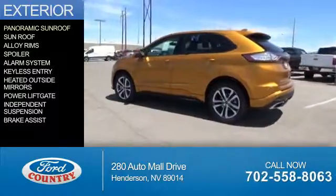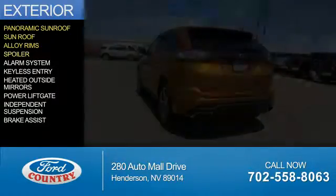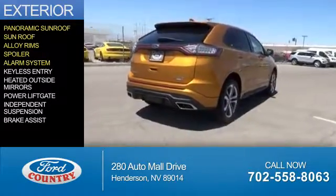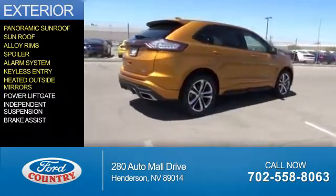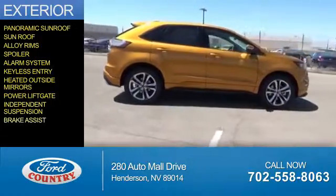The features include a panoramic sunroof, alloy rims, a spoiler, an alarm system, keyless entry, heated outside mirrors, power lift gate, independent suspension, and brake assist.